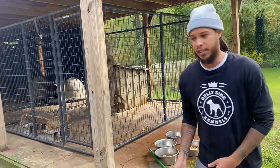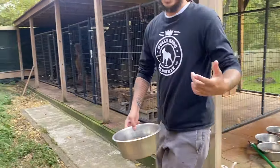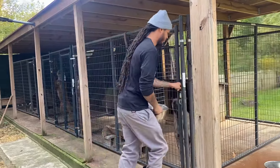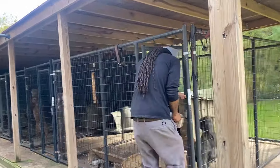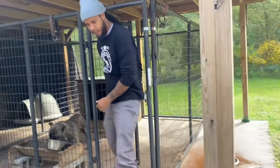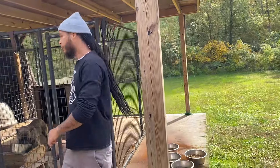They already know what time it is. I'm going to show you how we do it. That's my presser right there — female presser.